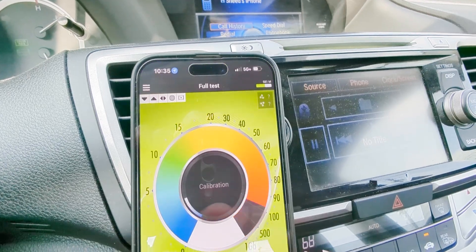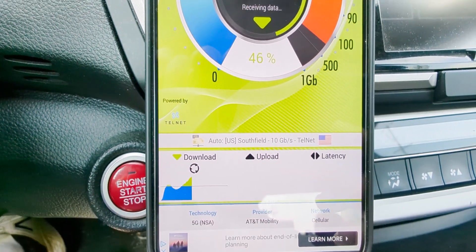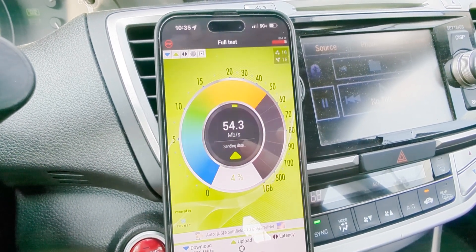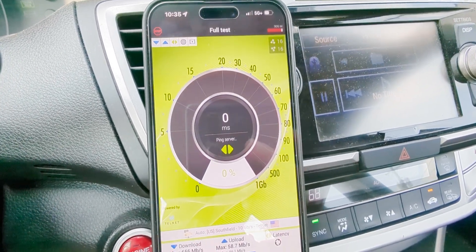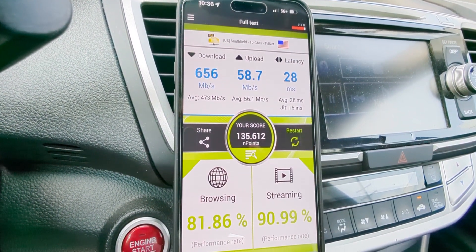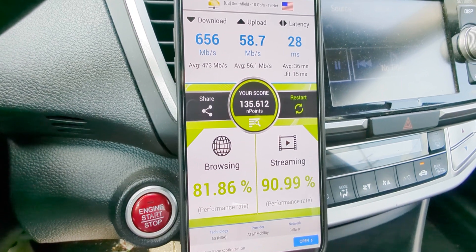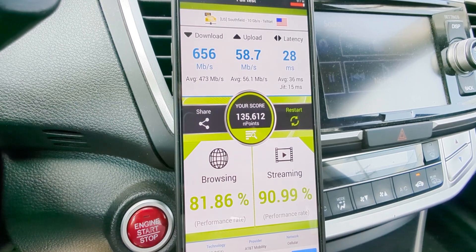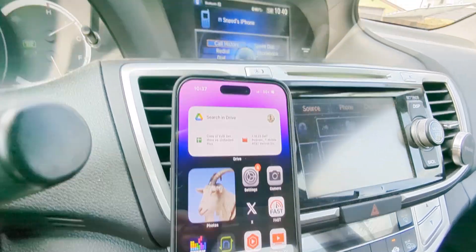Let's go ahead and run the nperf test to check the quality of the connection. We are on NSA — you'll see it says NSA 5G. I'll fast-forward through the test and we'll see the point score, video resolution, playback, web browsing, streaming, and all the different metrics. Results: 656 down, 58 up, 28ms ping. We got an 82 for browsing and 91 for streaming, with a 135,612 endpoint score. Very nice testing results.